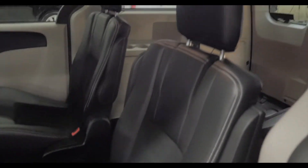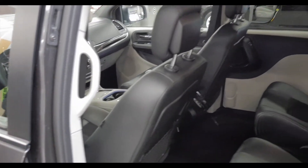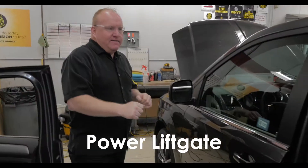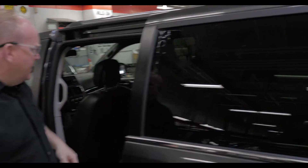Easy to keep clean. This van's nice — you want to save some money, this is the one. Power doors, power lift gate, power rear windows. These windows actually go all the way down. I'm not going to show you right now, but that'll go all the way down.